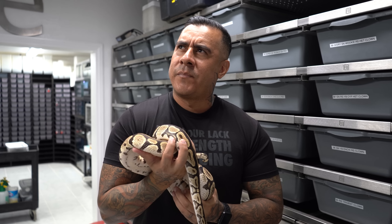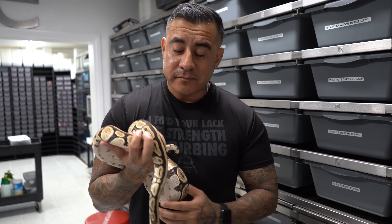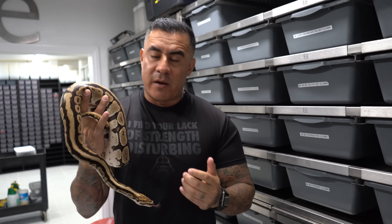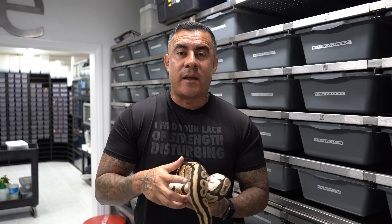I ended up getting him last year — I think around July or August — and I bought him for ten thousand dollars. On top of that he didn't breed for me, so I had to buy another one for ten thousand dollars. So that was twenty thousand dollars total. The other male I sold for exactly what I paid, and this guy has already just killed it for me. You can see I have a lot of stuff on Morph Market now.